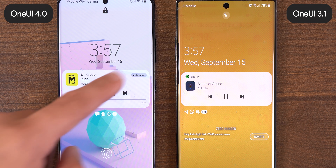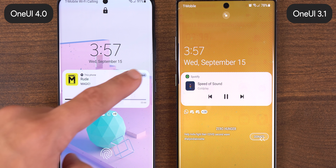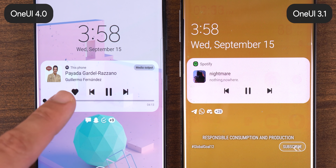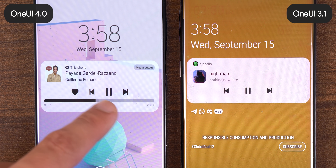For the lock screen, whenever you play music, you're now able to change the audio output to different devices, such as your headphones or a speaker. Plus, you get extra music controls options depending on what music app you're using.